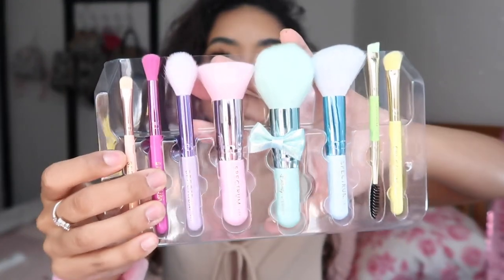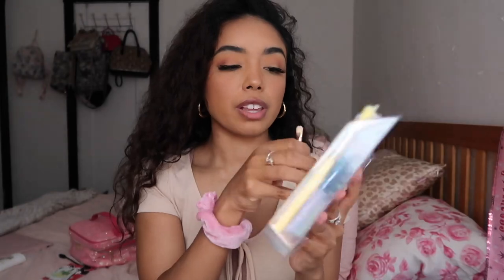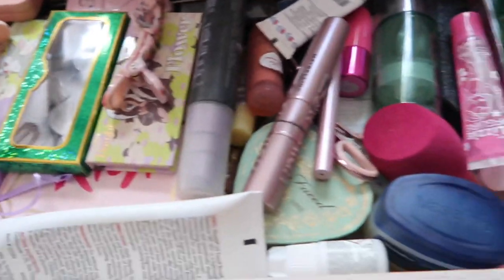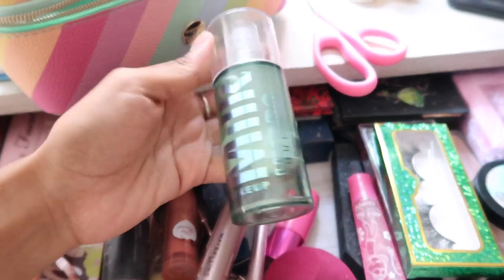I love these brushes because they are mini-sized — extra small — so they won't take up too much room in your makeup bag. When I pack makeup, I like to go in the order that I apply it. Starting with my primer — this is my makeup drawer, currently a disaster, but this is the primer I use: the Milk Makeup Hydro Grip Primer.